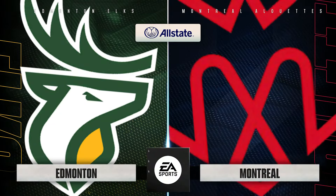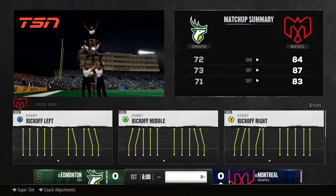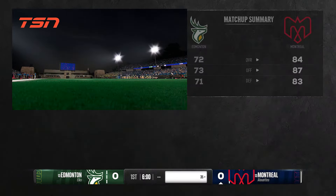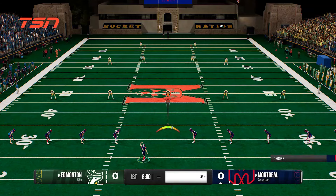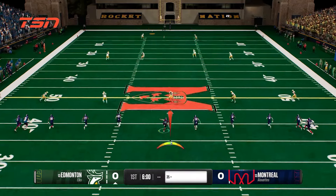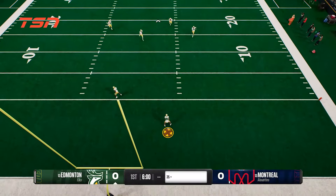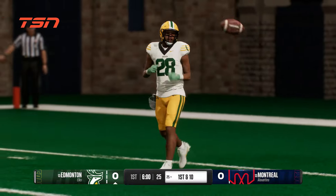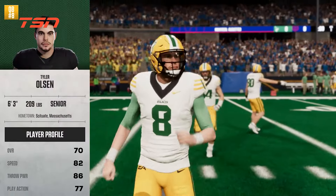Hi everyone and welcome. Check out this scene — tremendous buzz in the building here today, a lot of excitement around this college football matchup. Here's the kickoff team. Let's see if they give the returner an opportunity to bring this back. No return here. He takes a knee in the end zone and they'll begin the drive at the 25.